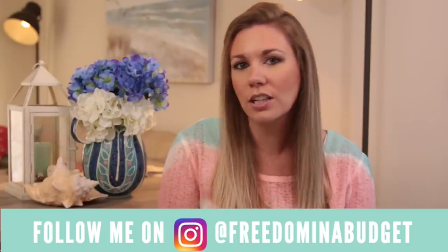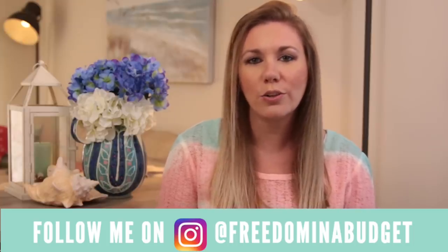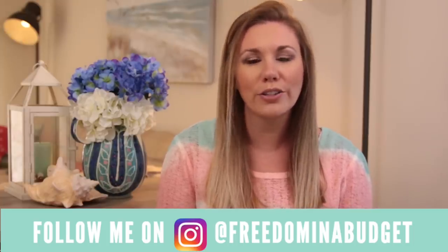I make videos every single week. I have cash flowed my wedding, paid off $23,000 worth of debt, paid for a Jeep Cherokee in cash, which was about $25,000. And we are currently saving a hundred thousand dollars for a down payment and closing costs on our first home. We have a little over $33,000 saved.